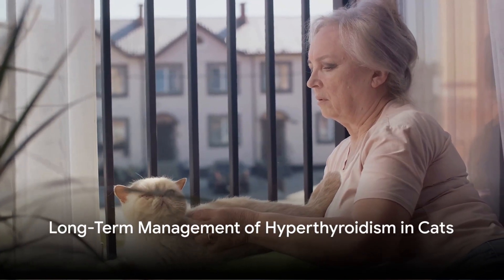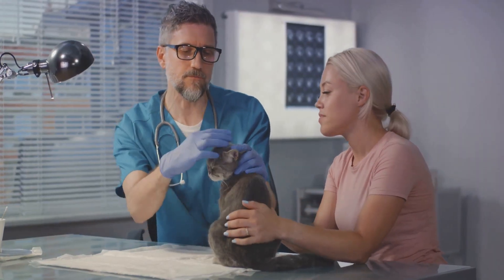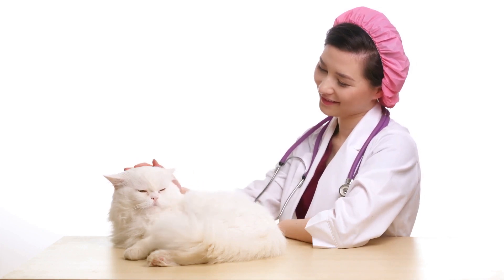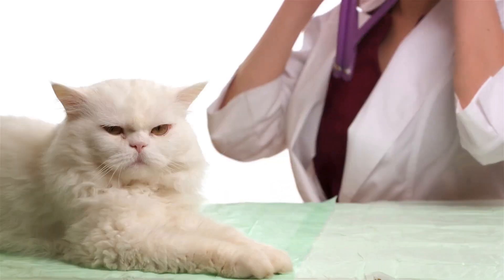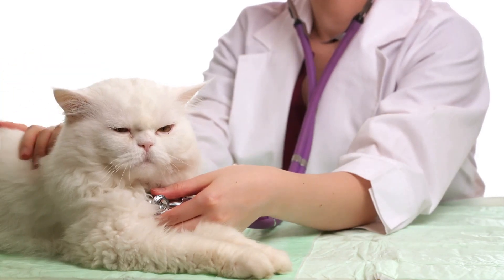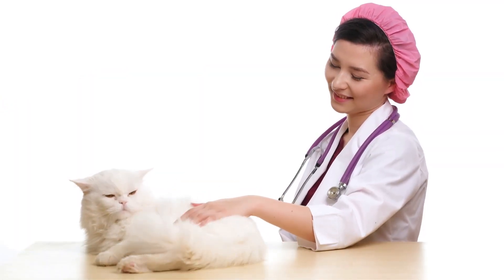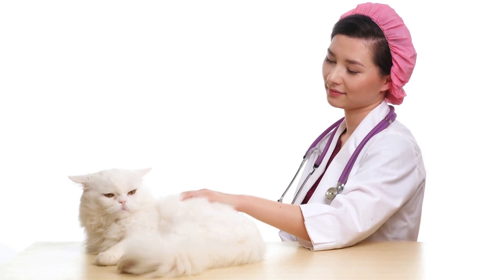Hyperthyroidism is a lifelong condition, so how do we manage it in the long run? Long-term management predominantly revolves around regular monitoring and potential adjustments in treatment. This isn't a one-and-done situation — it's about continually tuning into your cat's health. A key aspect is the regular monitoring of thyroid hormone levels. Regular blood tests, typically focusing on the thyroxine or T4 hormone level, allow veterinarians to keep a close eye on the situation.